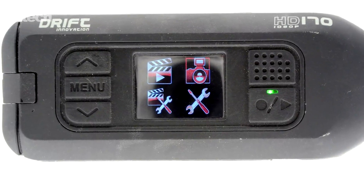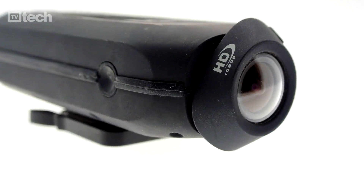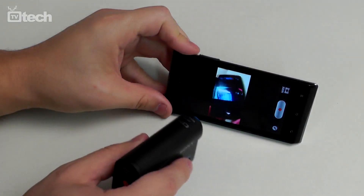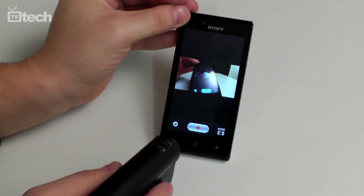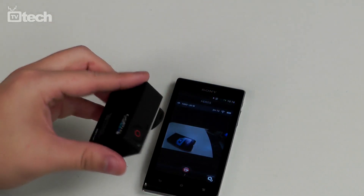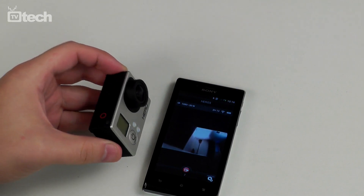Tra le quattro, la proposta Drift è l'unica con display a colori live view e ottica girevole. Sony HDR AS-15 e GoPro Hero 3 Silver Edition sono invece accomunate dalla possibilità di utilizzare uno smartphone come controller remoto con visualizzazione live view grazie alla connettività WiFi integrata.